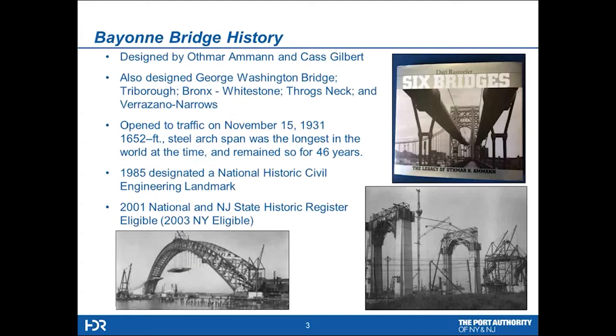Just a quick background on the bridge itself. It was opened to traffic in 1931. It's a design by Othmar Ammann and Cass Gilbert, who also did the George Washington, Triborough, Whitestone, Throgs Neck, and Verrazano Narrows. So the Bayonne Bridge has some pretty good DNA in its background as to the designers. It was 1,652 feet pin to pin, and at the time it was the longest steel arch span in the world. It remained as such for about 46 years. Today it's currently fourth on the list of longest span steel structures. It was designated a civil engineering landmark in 1985, and New Jersey entered it in their historic register in 2001.